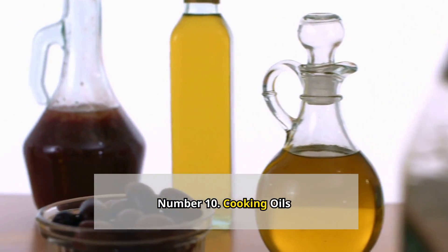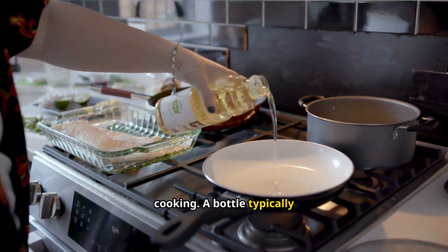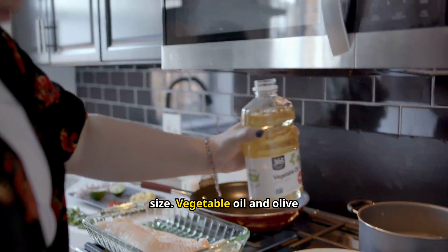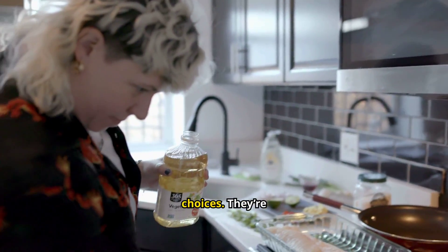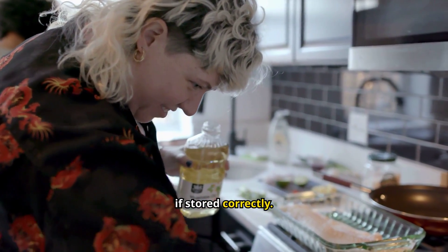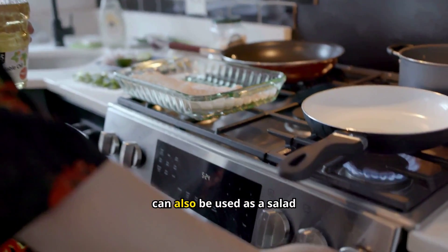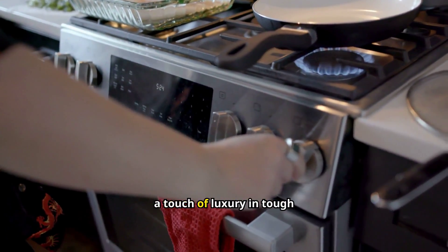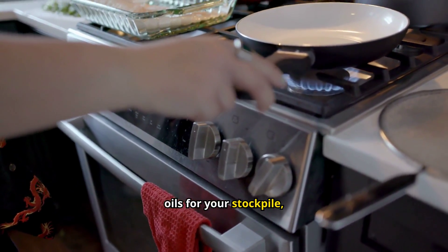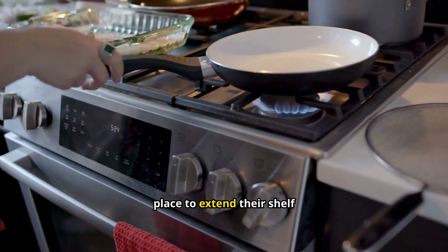Number 10: Cooking oils. Cooking oils are a must-have for food prep and cooking. A bottle typically costs between $5 to $10, depending on the type and size. Vegetable oil and olive oil are good, versatile choices — they're affordable and have a decent shelf life if stored correctly. You'll need oil for frying, sautéing, and even baking. Olive oil can also be used as a salad dressing or bread dip. When buying oils for your stockpile, look for ones in dark bottles to protect them from light, and store them in a cool, dark place.